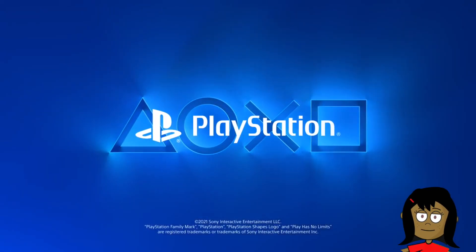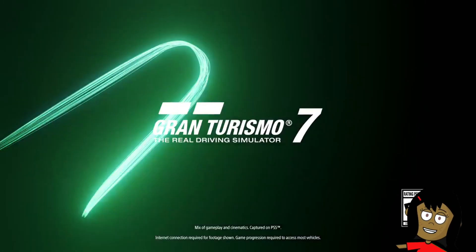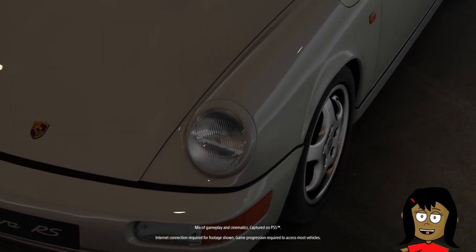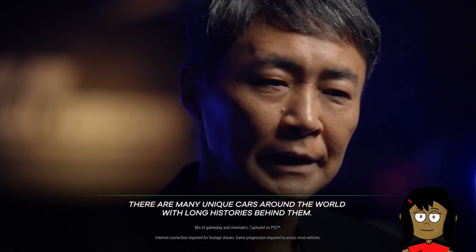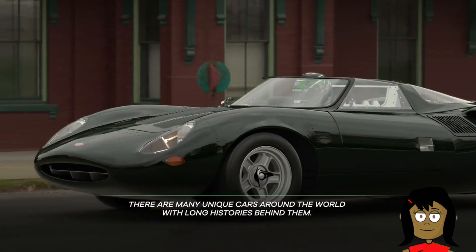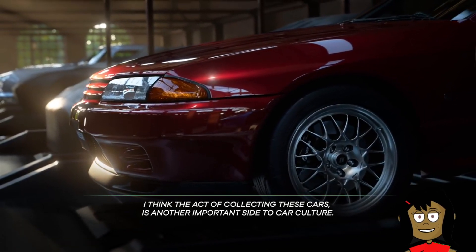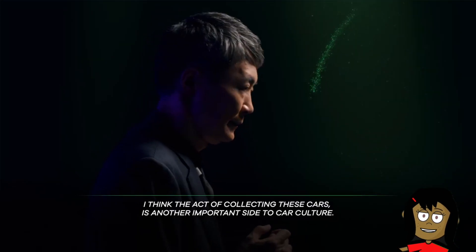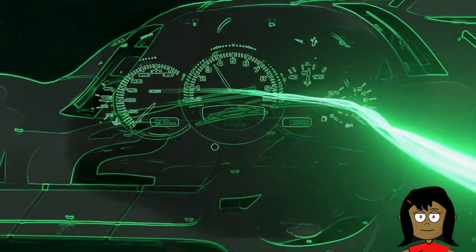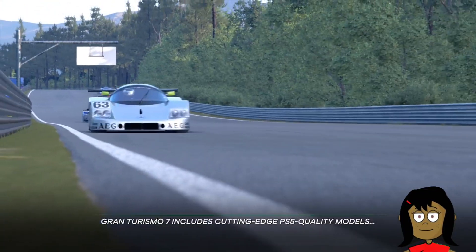True-to-life graphical realism. Real-time ray tracing in Scapes mode and replays offer stunningly realistic details, from distorted reflections off a wavy chrome bumper to the play of light and shadow across different surfaces. These accurately take into account the position of the sun or various weather conditions to simulate the look of a wide range of times of day, or night, climate and seasons. Scapes also supports ray tracing.